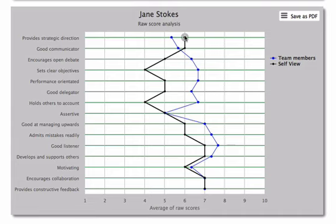Delta Feedback adjusts for this and processes the data in a way that generates much more meaningful results. This graph shows the raw scores of our subject Jane Stokes in black and the average scores of her team members in blue.